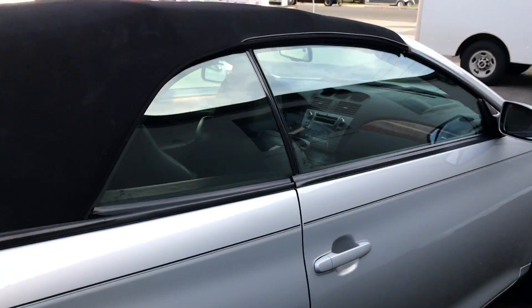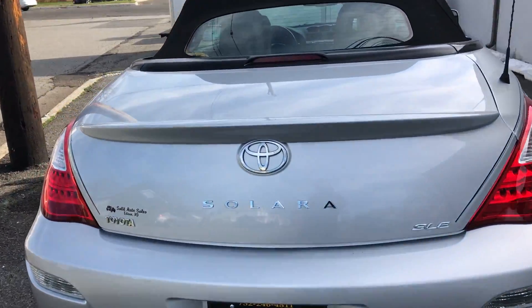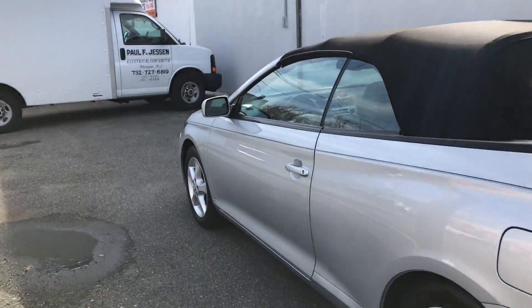Let's work our way around over here. The trunk is clean and dry as it should be. Working my way around to the driver's side — again, back seat is clean.